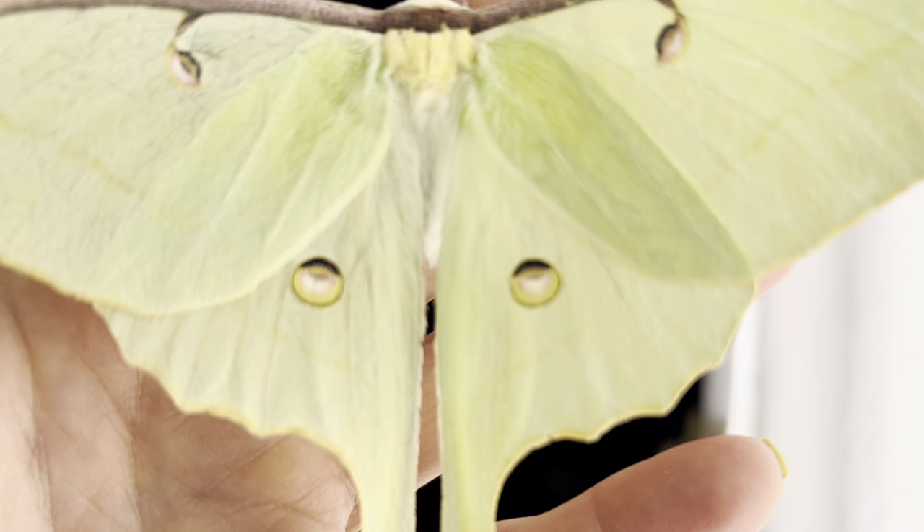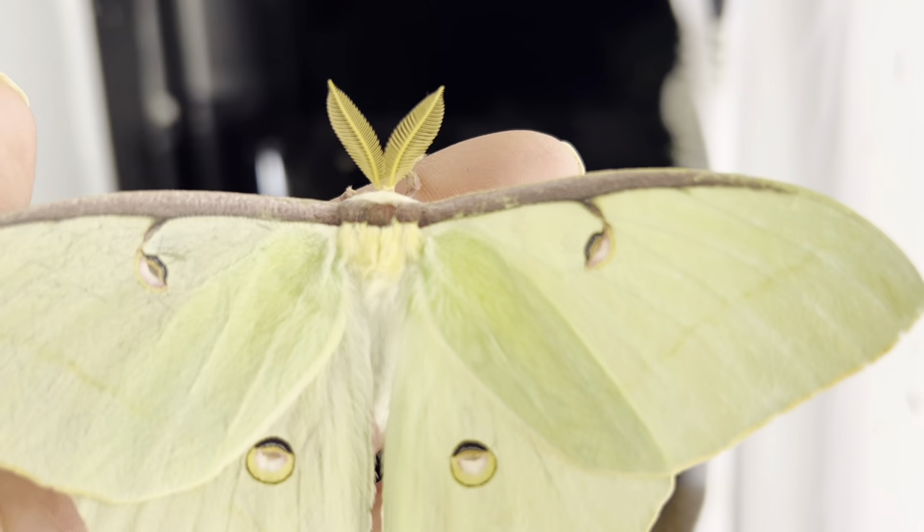His wings and markings are still perfect and impeccable, and over the next week they will work hard for him, possibly traveling miles for him to find a female.